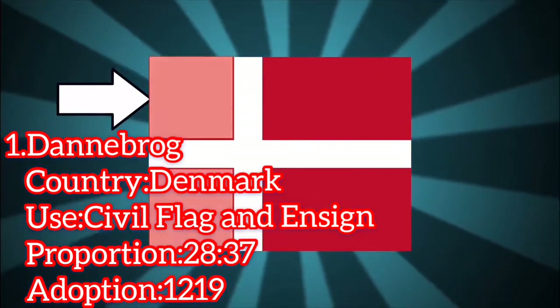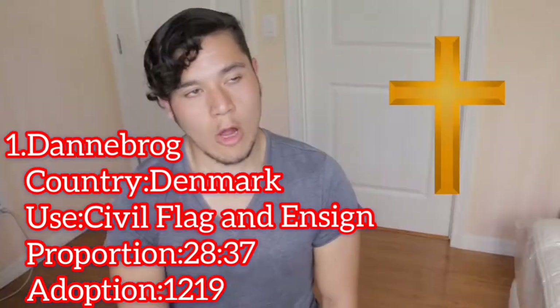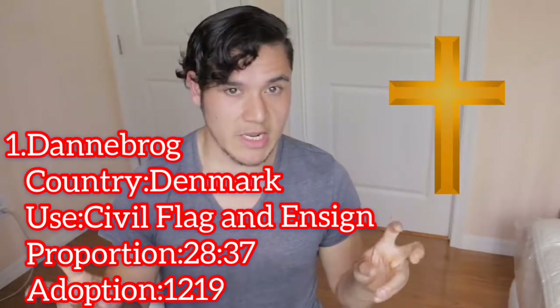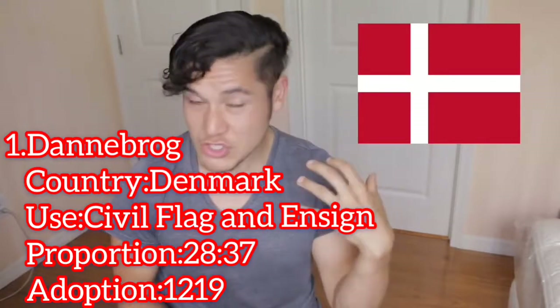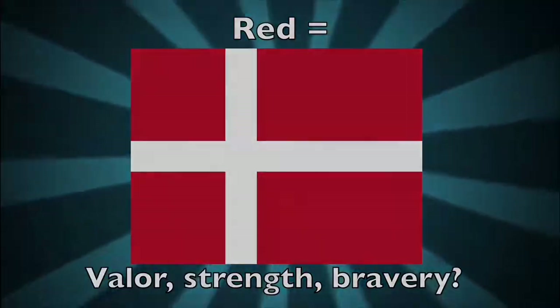The first two fields on the left must always be perfect squares, whereas the right should follow a 6 to 4 proportion. Although the cross symbolizes Christianity, the colors don't really have an official meaning. Some will say that the white stands for honesty and peace, and the red stands for valor, strength, and bravery.